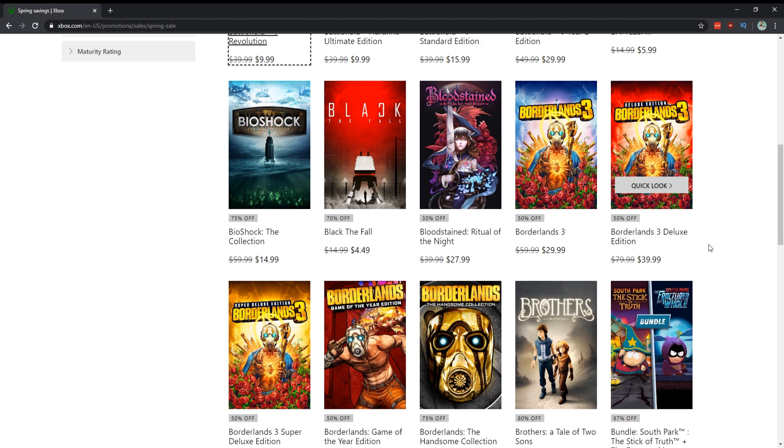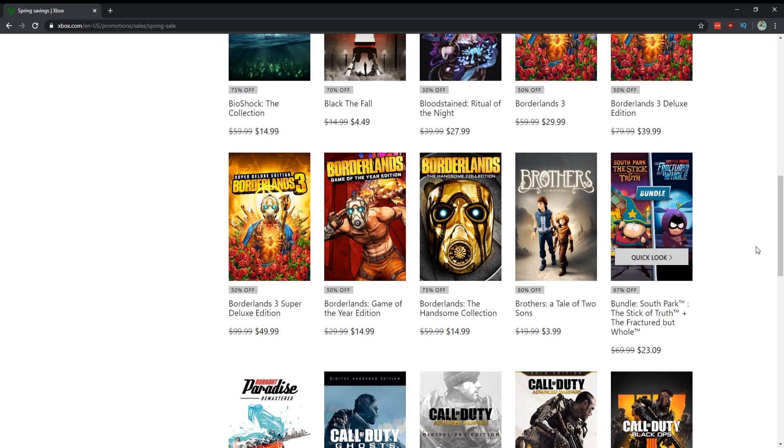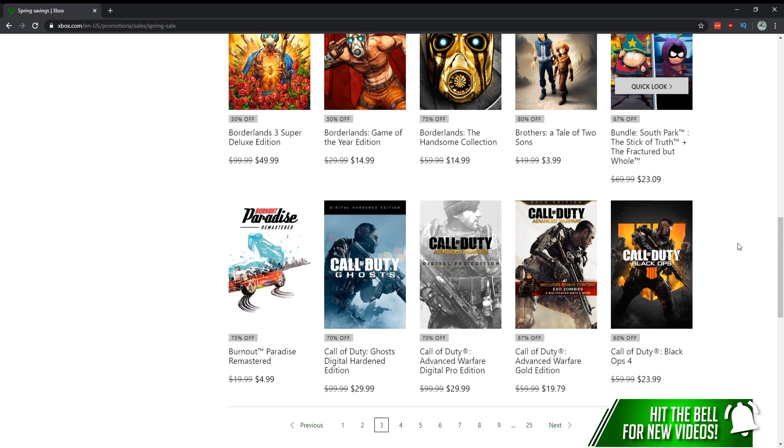If you have a crew to play through Borderlands 3 with, I would pick it up. Same thing with the Borderlands Handsome Collection and the Game of the Year Edition — they're not really good for solo experiences, they're really best for co-op. Brothers: A Tale of Two Sons is one of my favorite indie games from last gen, remastered for this gen — easy thousand, definite pickup for four dollars.